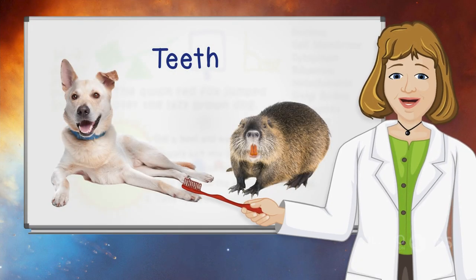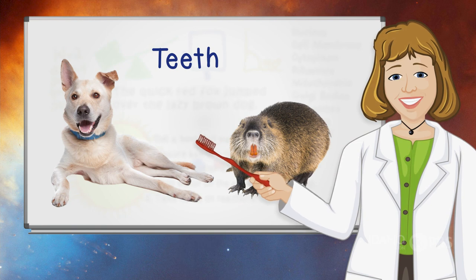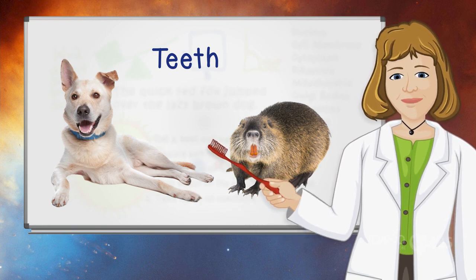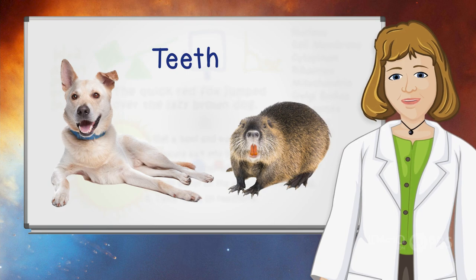How are your teeth different from a dog's or a beaver's? Teeth are important for a healthy life no matter what kind of animal you are. Find out more about teeth.